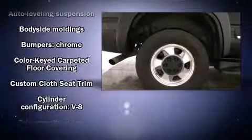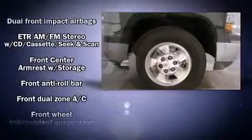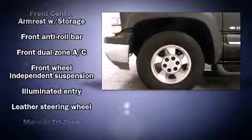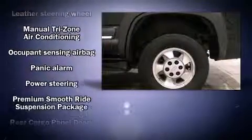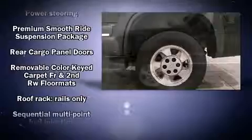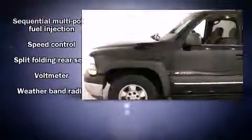Chevrolet also prioritizes safety and security with features such as dual front impact airbags, a security system, and four-wheel disc brakes with ABS. Safety and maximum capability are assured via self-leveling rear suspension, which maintains optimal driving geometry.